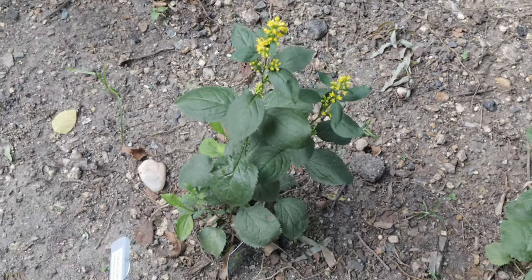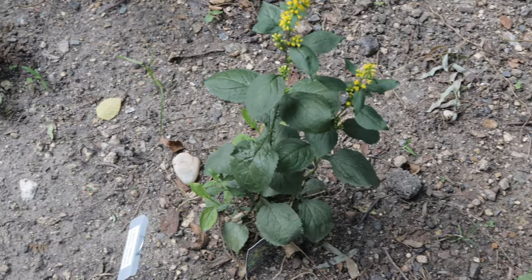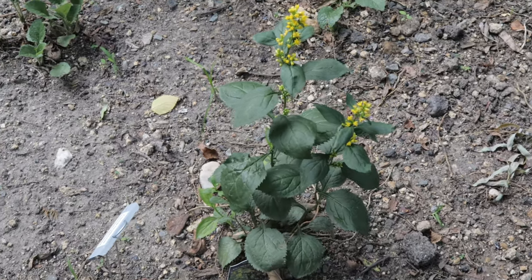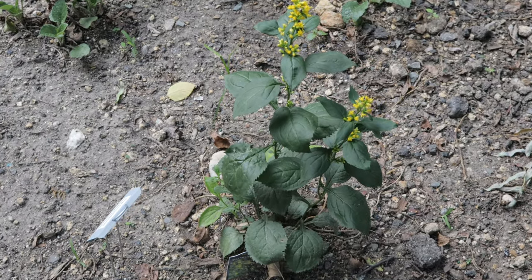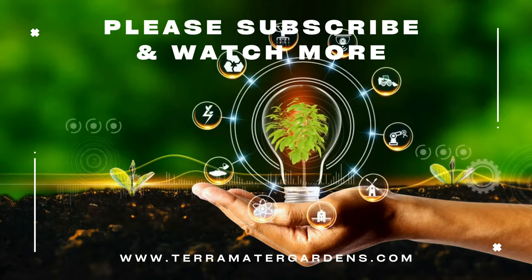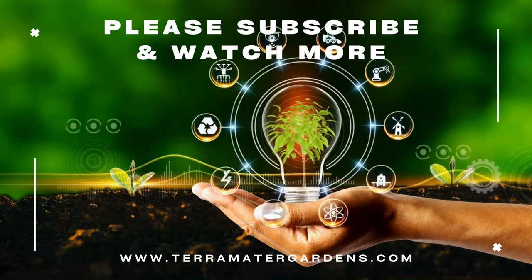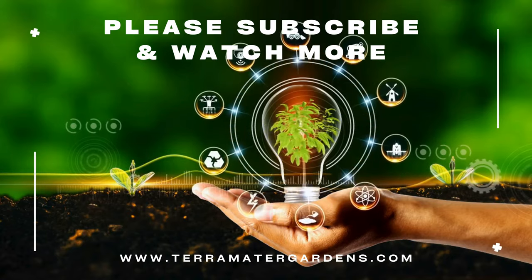Deadheading spent flowers can prolong the blooming period and prevent self-seeding if desired. While primarily valued for its ornamental qualities and ability to attract pollinators such as bees and butterflies, some Native American tribes historically used parts of Goldenrod species, including the Zigzag Goldenrod, for medicinal purposes. It was believed to have diuretic and wound-healing properties.